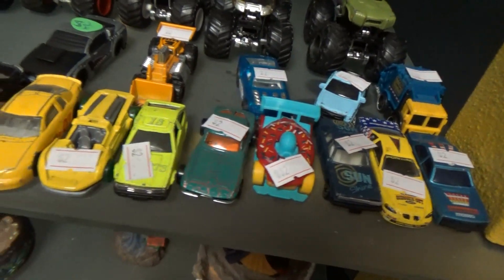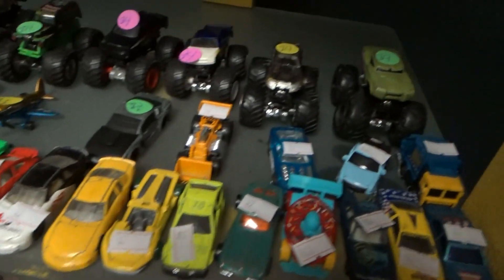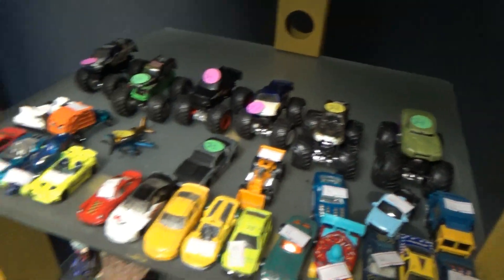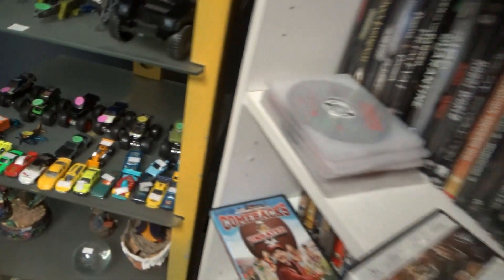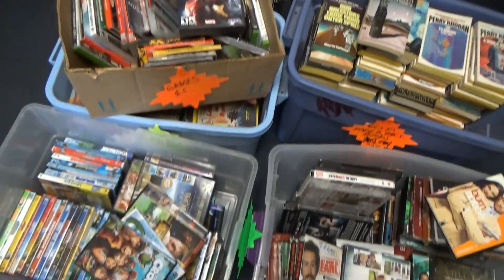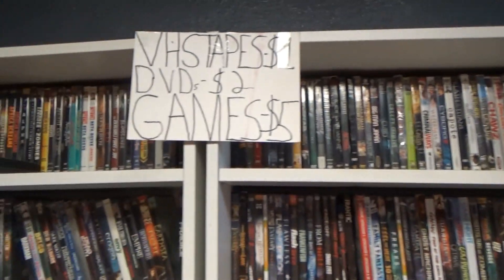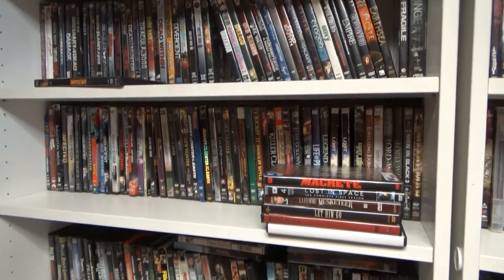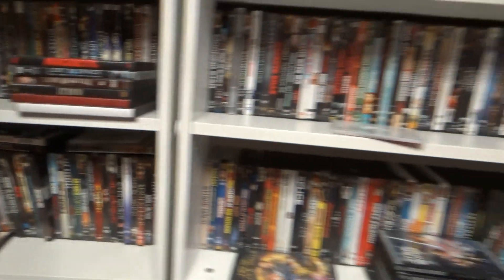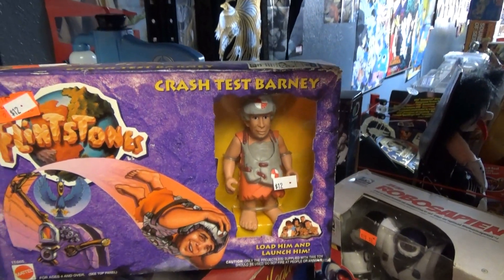Got some die casts from various companies — doesn't have a name on it. Got lots of paperback books and DVDs — a ton of DVDs here and they're only two dollars.